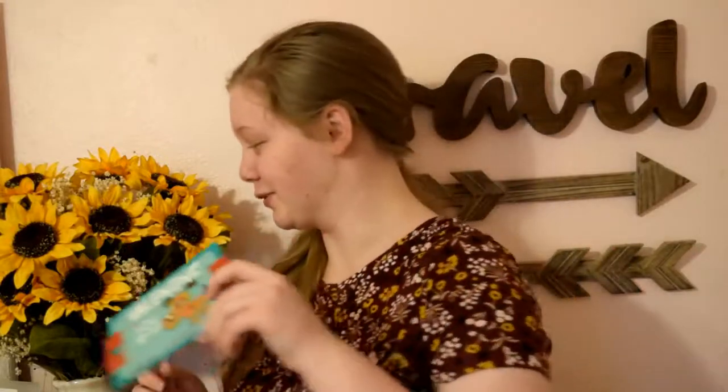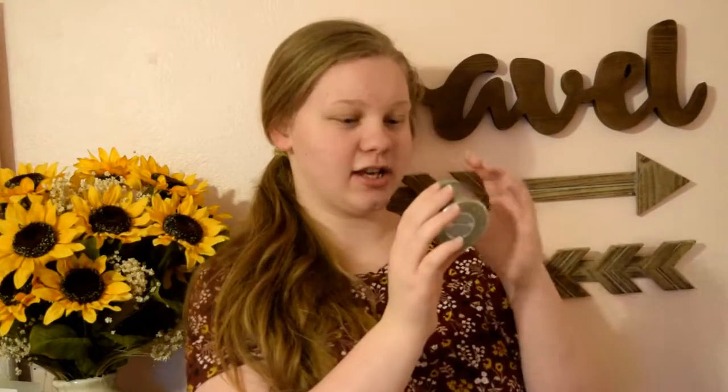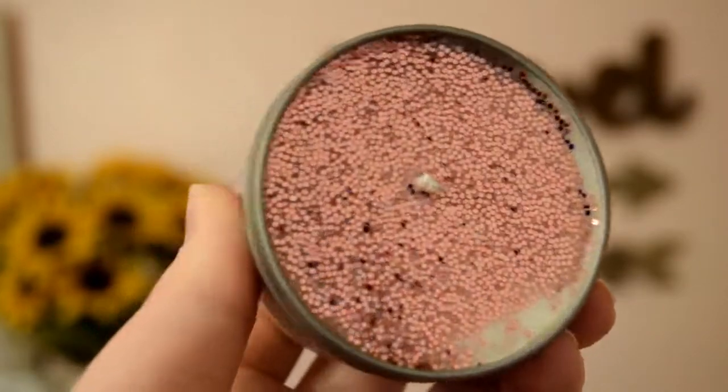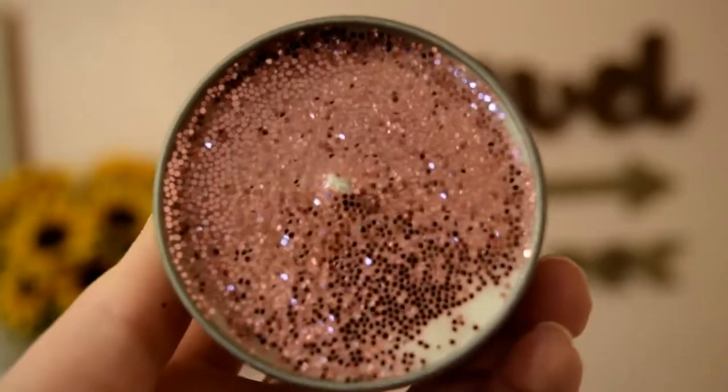It's a candle — this is from Geeky Girl Scents and it's called Romance. And this is in the scent of peaches and cream. Oh my word — I'm going to die. This smells so good. I love it — so romance-y.